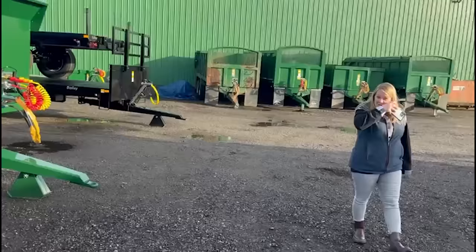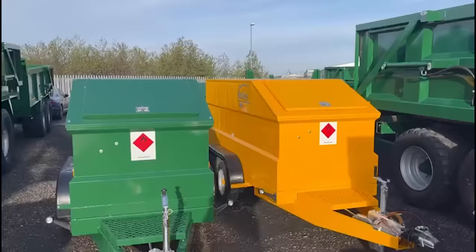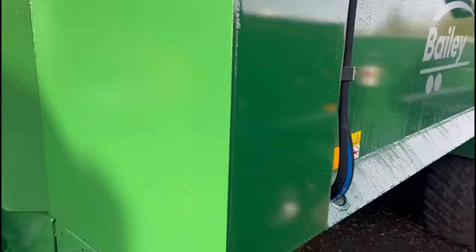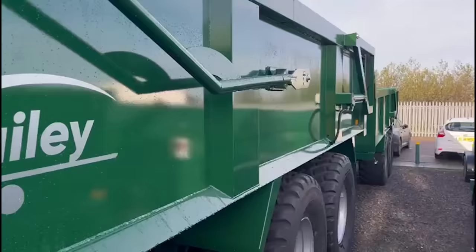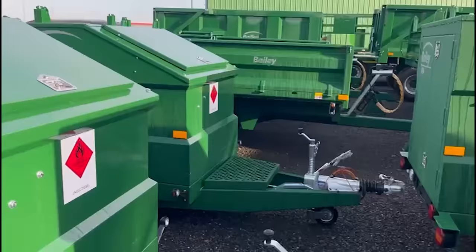Right, we're going to get our parts — we just thought we'd give you a quick look around the yard here. We thank the Bailey family for letting us have a look around. There's another contract tipper with a hydraulic front-to-rear sheet. Right, we'll go and collect our parts.